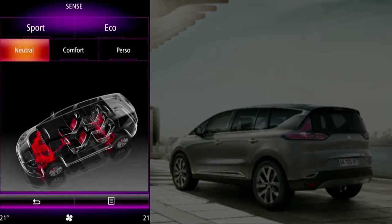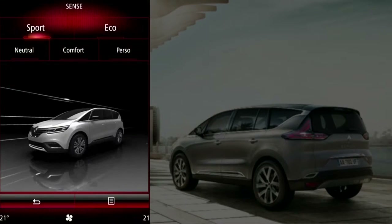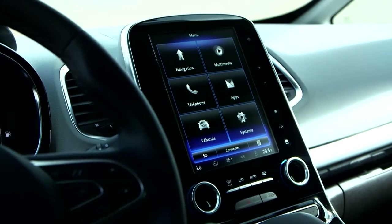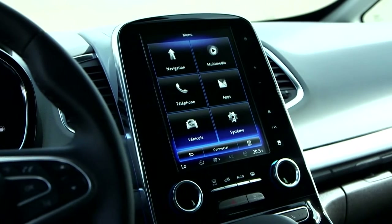The unequalled Renault Multisense system allows the driver to select his driving mode anywhere between full comfort and full sport. The large vertical 8.7-inch R-Link 2 screen controls all the vehicle settings and multimedia functions.